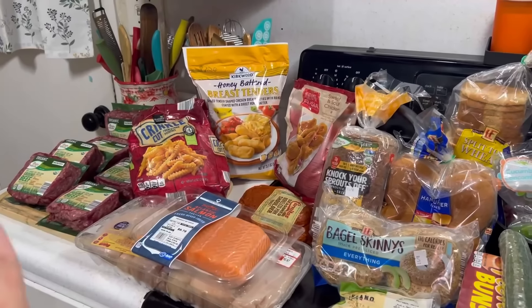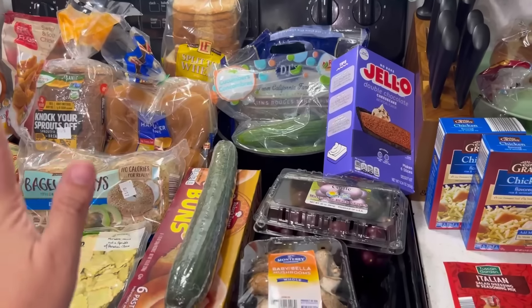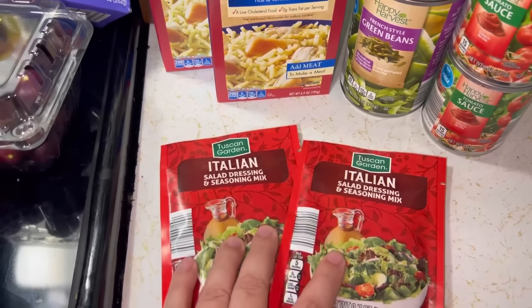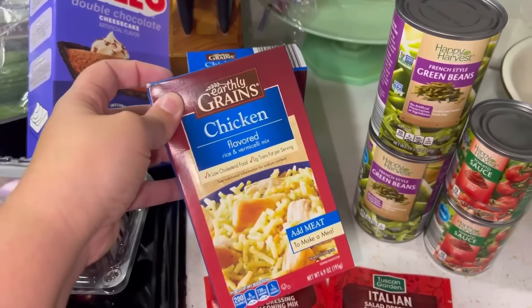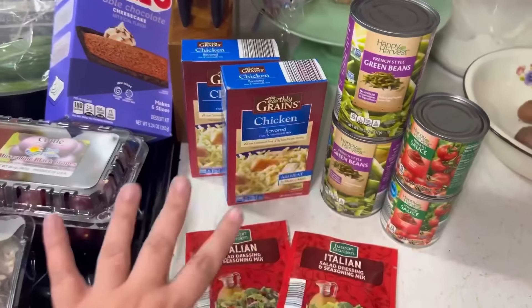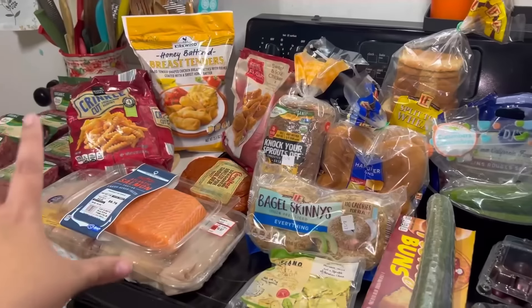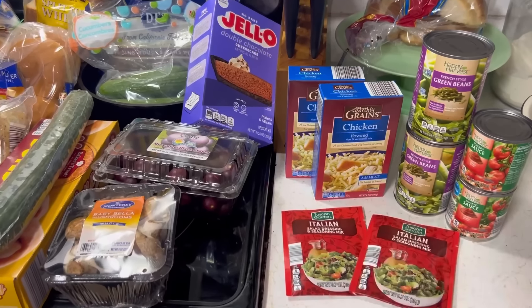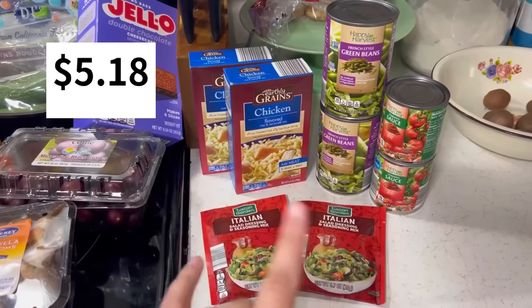Okay, that is my entire regular grocery haul. Now I'm going to show you my emergency stock-up for the $5 challenge. I got two packs of Italian seasoning mix, two packs of chicken-flavored rice, two cans of French-style green beans, and two cans of tomato sauce. I added this in with everything else, so the total for all of it was $99. I'll put the total for just the emergency stock-up on screen.